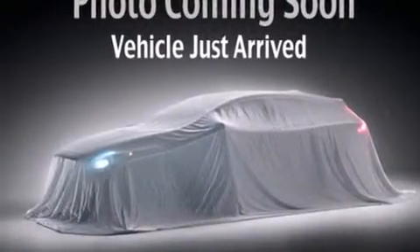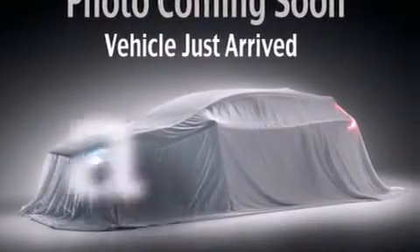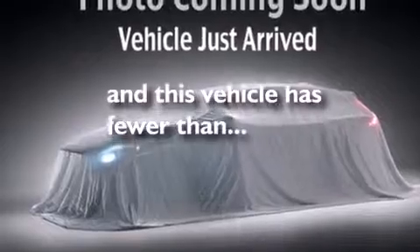Side impact airbags, latch-ready child seat anchors, rear seat child-proof door locks, a pass-through rear seat — and this vehicle has fewer than 21,000 miles on the odometer.